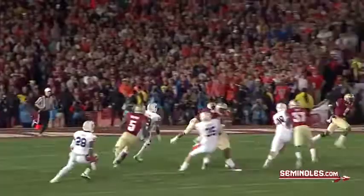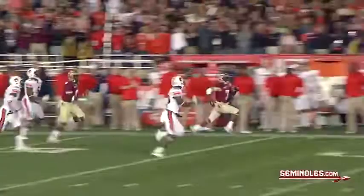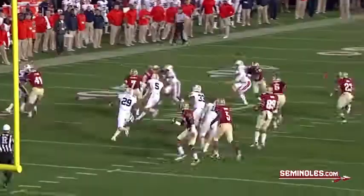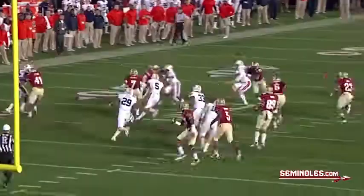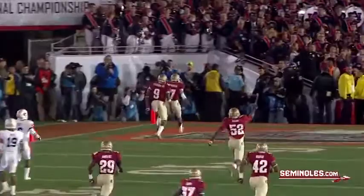Into the end zone and the Seminoles are going to bring it out. This is Kermit Whitfield to the left side — a hole to the 30, 35, 40. Kermit Whitfield to the 50, to the 40, to the 30, to the 20. Touchdown FSU! Kermit Whitfield with a 100-yard touchdown. 26-24, Noles lead.